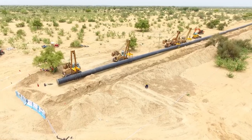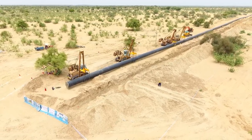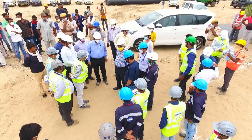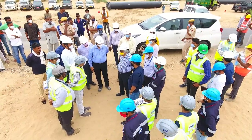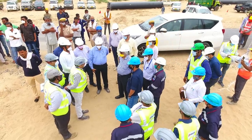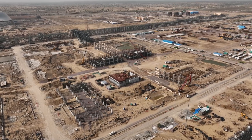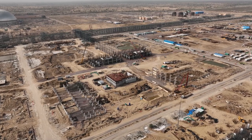We are laying a 488 km long crude oil pipeline from Munra in Gujarat to Pachpadra in Rajasthan. Our scope of work covers project management, detailed engineering, procurement, fabrication, erection, installation, construction and commissioning.